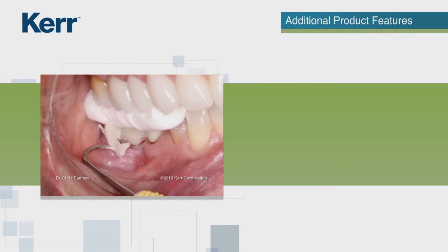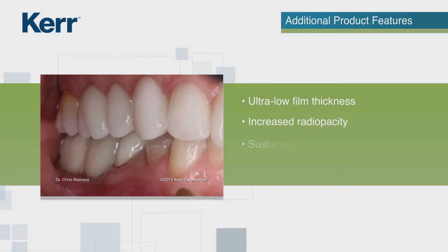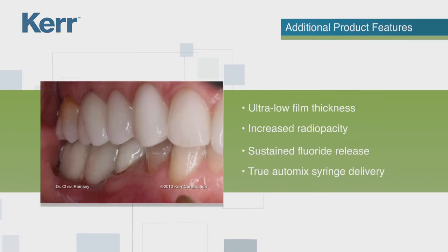Through an exclusive combination of premium features, Nexus RMGI additionally provides ultra-low film thickness to ensure excellent marginal fit, increased radio opacity, sustained fluoride release, and true auto-mix syringe delivery, allowing the cement to be easily dispensed while ensuring proper mixing and delivering the precise amount of material.